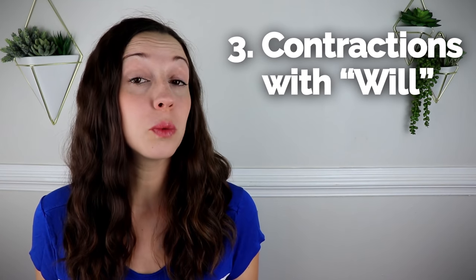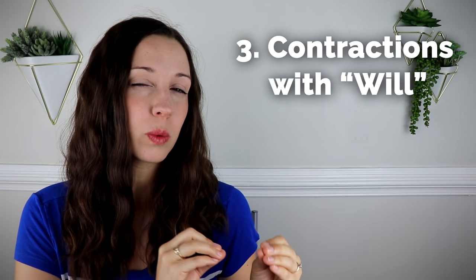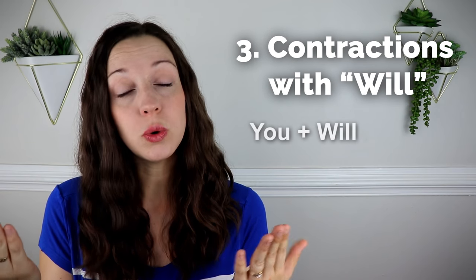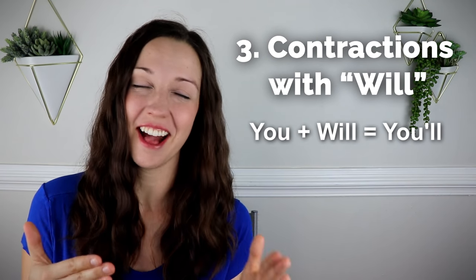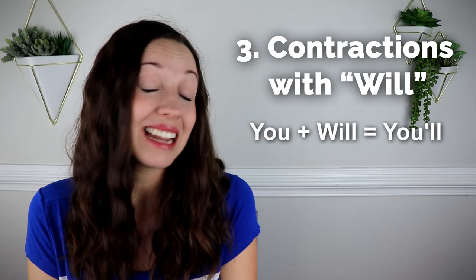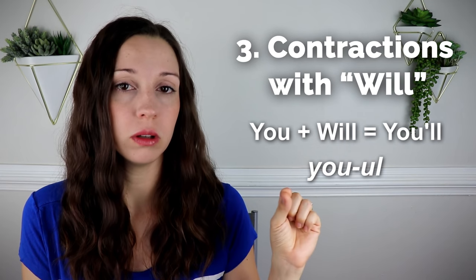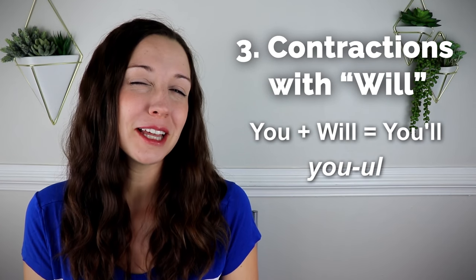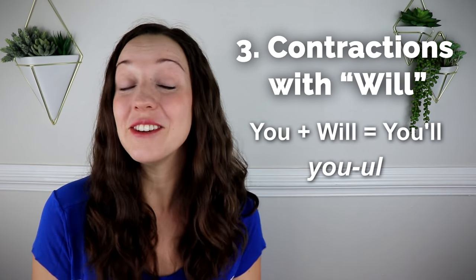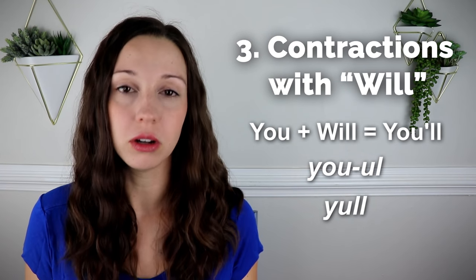Great work. Let's go on to the third secret of having an American English accent. Number three: contractions with will. There are two ways to pronounce contractions with will — a clear way and a relaxed way. For example, take 'you will.' The contraction is 'you'll.' In the clear way, you say 'you will' with the full word 'you,' then just the L-L at the end. But in the relaxed, maybe lazy way, you say 'yull' — just the first letter Y plus U-L-L.